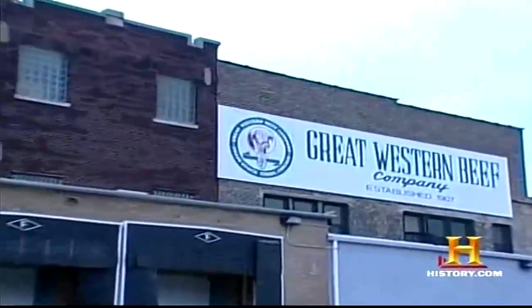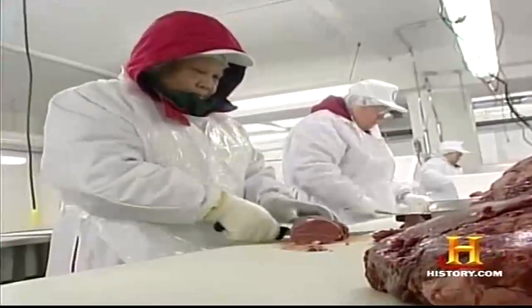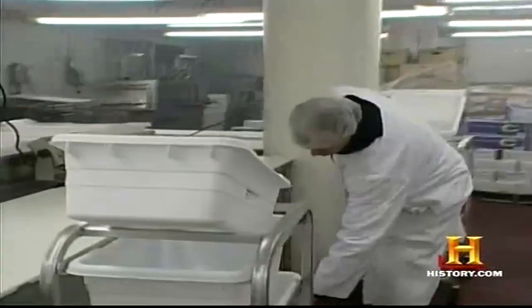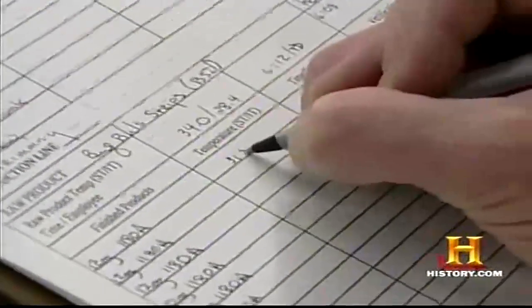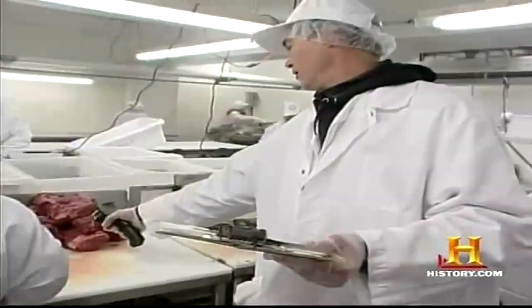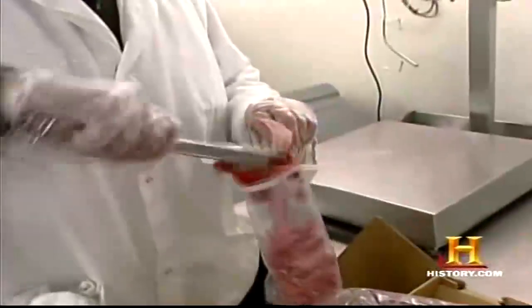The Great Western Beef Company is a portion control house, receiving large primals from the packing houses and cutting them into high-end steaks for hotels and restaurants. Great Western rigorously monitors their plant following HACCP guidelines. When we start first thing in the morning, I do a pre-op sanitation — we check all the equipment, tables, cutting boards, lugs, carts, hand knives, utensils, for cleanliness. Processing area room temperature is taken three times a day to ensure a 40-degree environment. Meat products are sampled for temperatures every 30 minutes, and each day random samples are trimmed from packed boxes and sent to a USDA lab for pathogen testing.